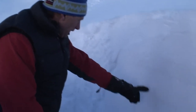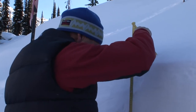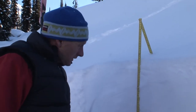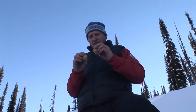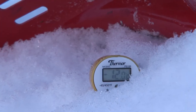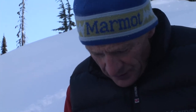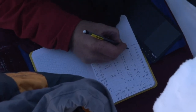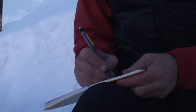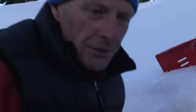As you clean it off, the layers start coming out. Okay, here we are. Elevation: 1965 meters. Aspect: north. Incline — we have to measure this.